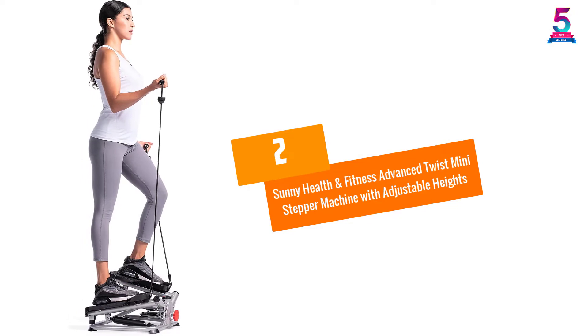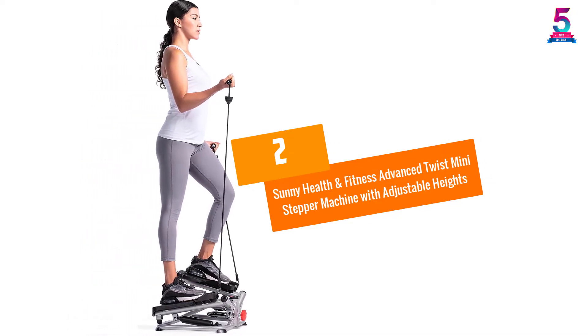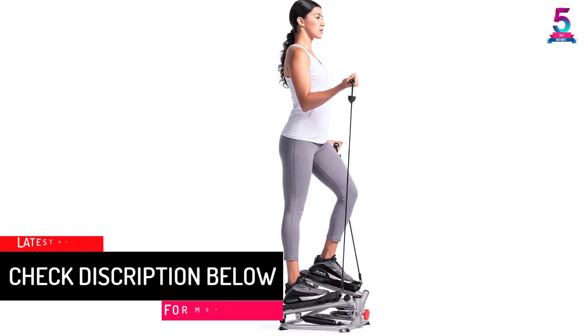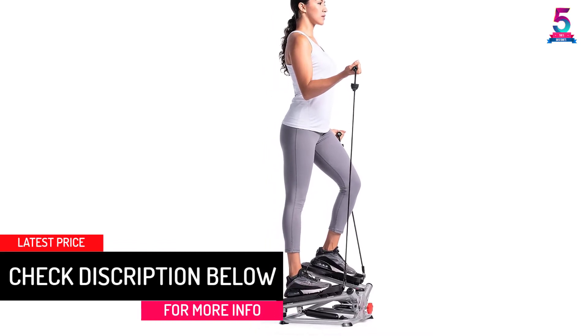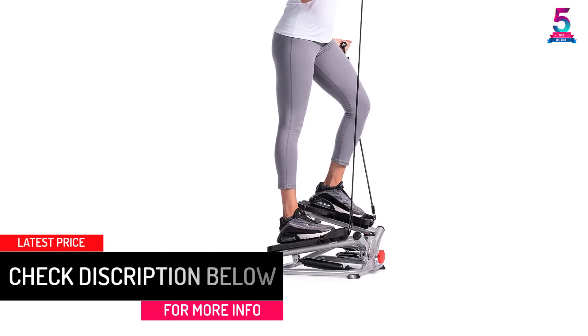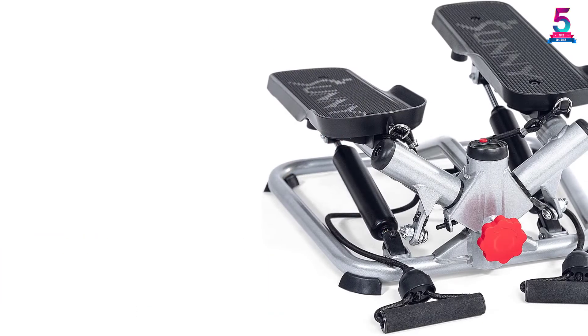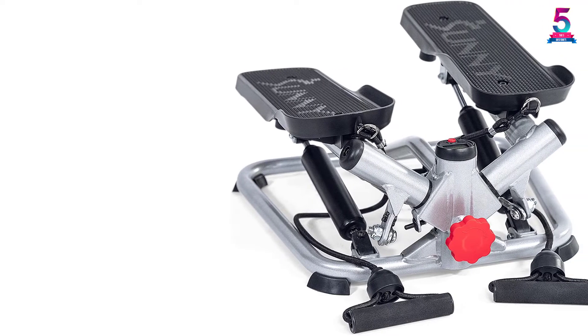At number 2: Sunny Health & Fitness Advanced Twist Mini Stepper Machine with Adjustable Heights. You can always monitor your progress as you perform your workouts with the Sunny Health & Fitness Mini Stepper Machine. It is equipped with a digital monitor which displays calories, time, count, scan, and total count.